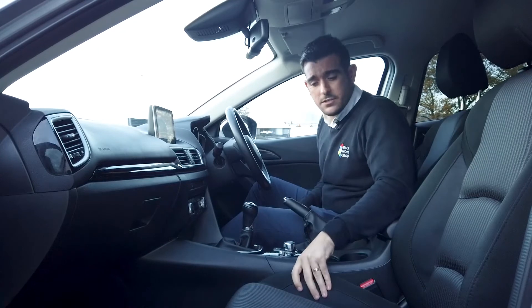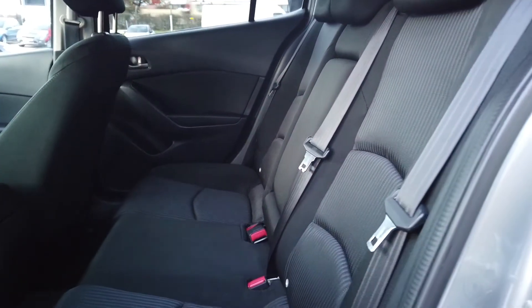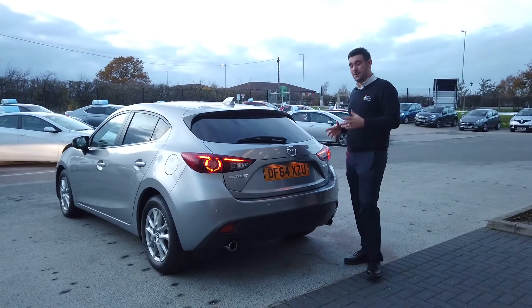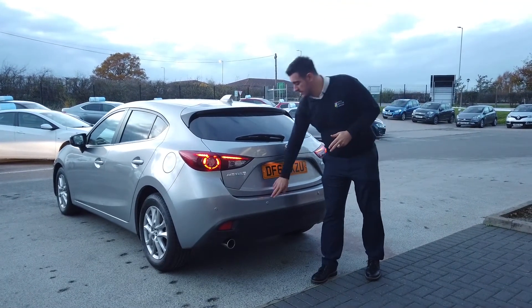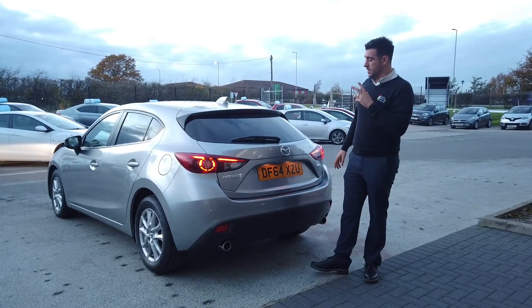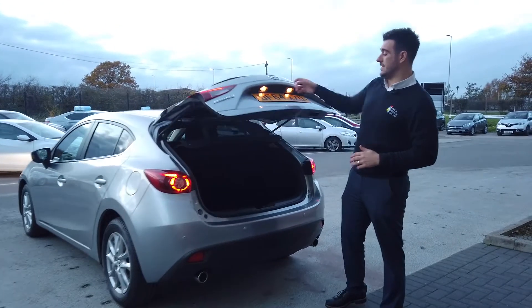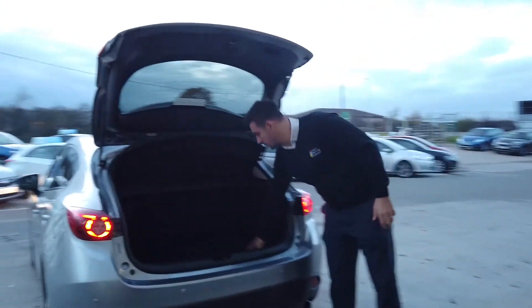I just want to mention these seats — they are really nice and comfortable with a nice texture to them as well. As I mentioned earlier, the reversing sensors on the rear of this vehicle will keep you a lot safer. The boot size on this one is really generous — it goes quite far back and you've got a lot of depth to it as well, going all the way down.